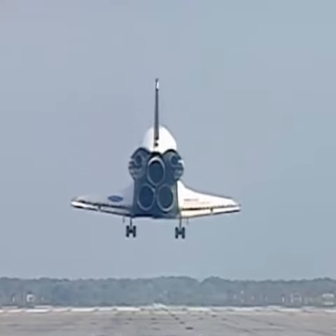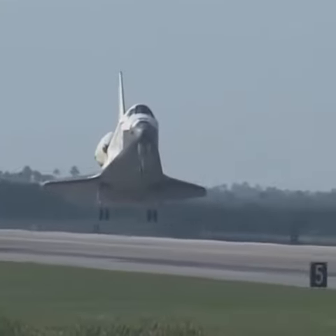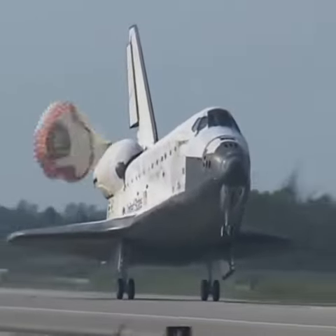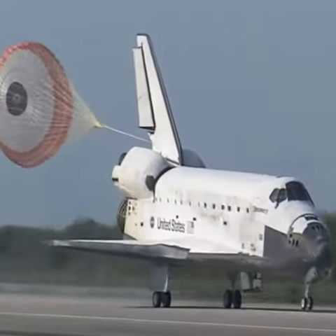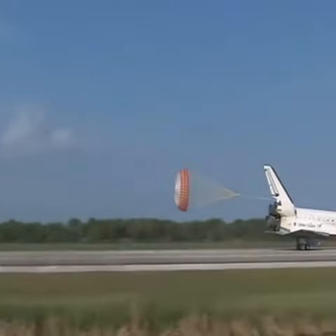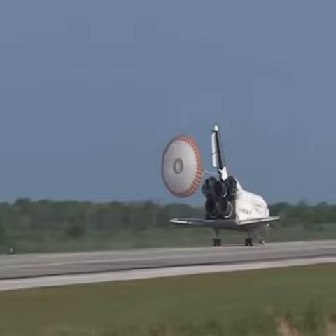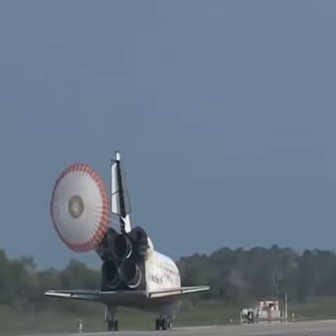Main gear, landing gear now down and locked. Main gear touchdown. Pilot Jim Dutton now deploying the drag chute. Nose gear touchdown. That brings an end to the STS-131 mission, the 131st space shuttle flight, and the 33rd to the International Space Station.